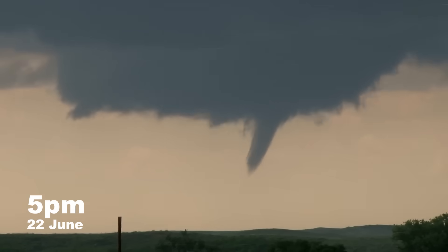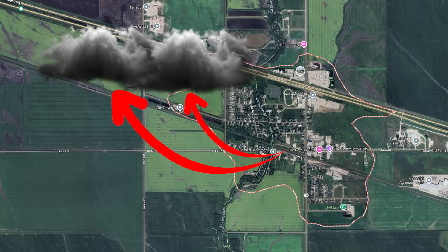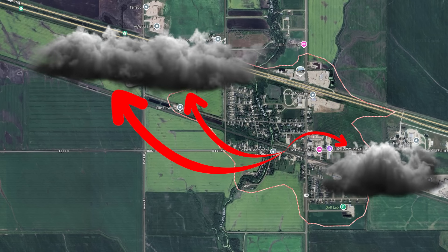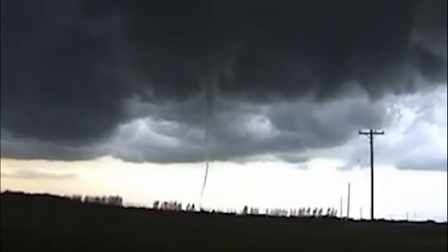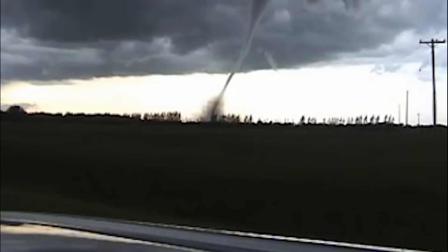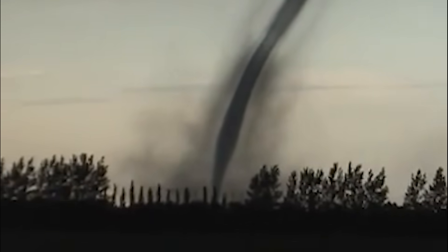By 5 p.m., storms began to pop up. Forty minutes later, two supercells had formed just northwest of Elie, and a third popped up in the southwest. Another forty minutes after that, small thin funnels began to dip down and pull back up, briefly teasing the ground like a yo-yo. But at 6:25 p.m., a long roping funnel extended from a wall cloud and made solid contact with the ground. This time, it was the real deal.